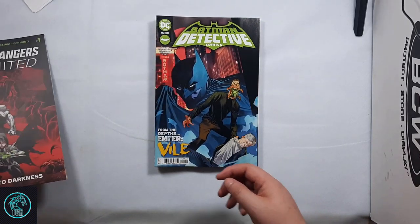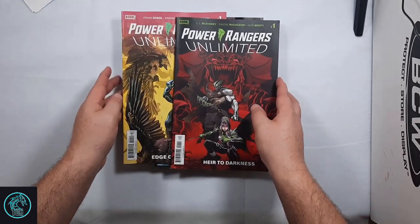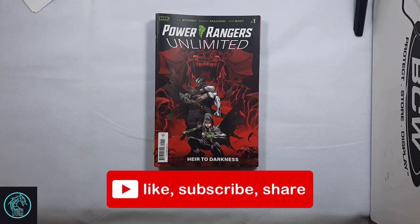And then I also picked up Detective Comics 1039 A and B covers — Enter Vial. And then picked up some back issues that were in my pull folder: Power Rangers Unlimited, the Heir to Darkness and Edge of Darkness, so I can get caught up on my Power Ranger reading.